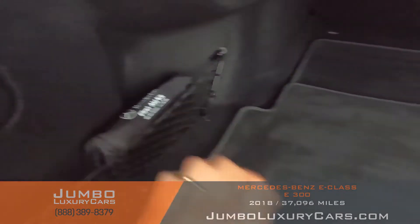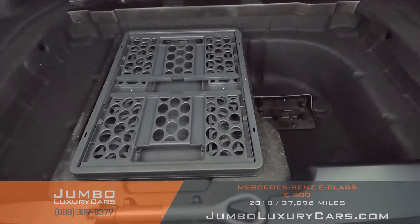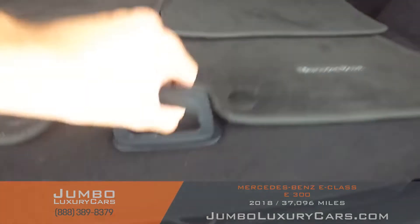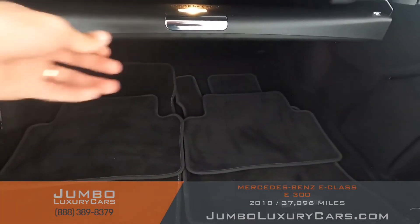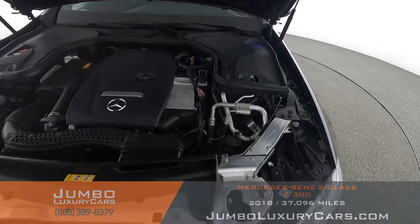Now let's check out the trunk. Here we have your first aid kit and floor mats. Under here we have additional storage with tools and accessories that come with the vehicle. Here we have an additional storage tray. Overall, the trunk is in excellent condition.